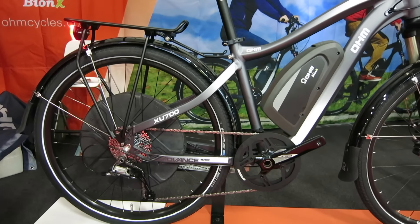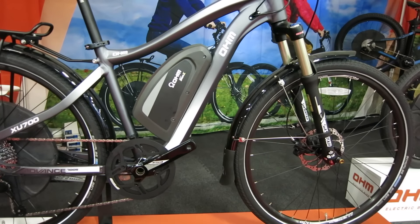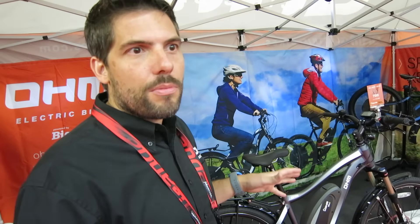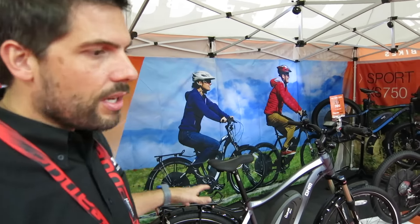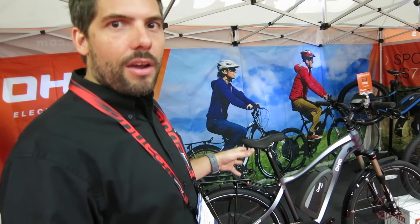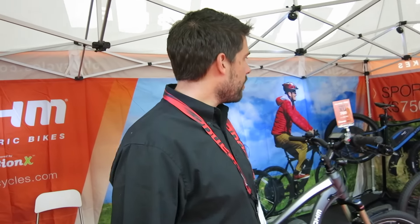So can you tell me a little bit about the lineup in general, like what different models do you offer? Right behind me is our urban commuter model. This is actually our most popular model and people are using it for commuting to work and also for some recreational riding. You can see it comes with fenders and lights and a carry rack. The lights are actually integrated into the bike and running off of the main battery, so you don't need to ever change the batteries. You can control the lights through the console.